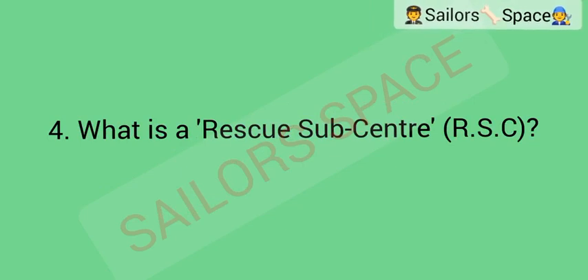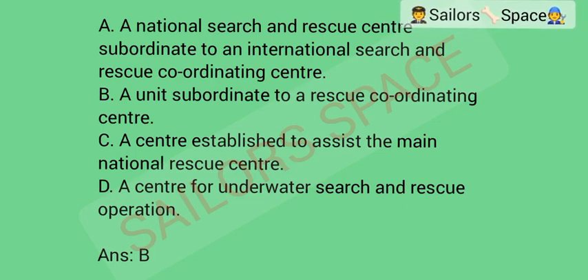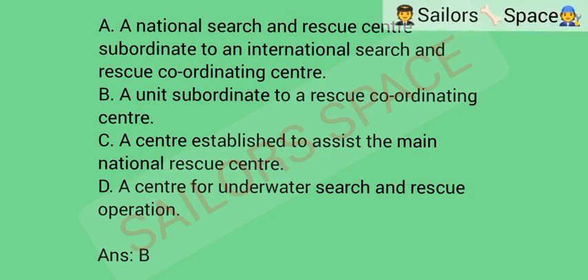What is a rescue sub-center (RSC)? Option A: a national search and rescue center subordinate to an international search and rescue coordinating center. Option B: a unit subordinate to a rescue coordinating center. Option C: a center established to assist the main national rescue center. Option D: a center for underwater search and rescue operations. Answer: Option B — a unit subordinate to a rescue coordinating center.